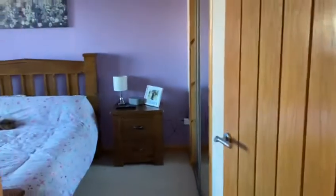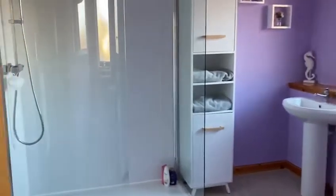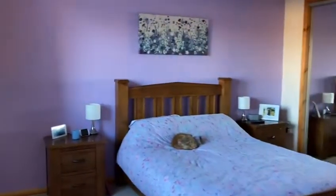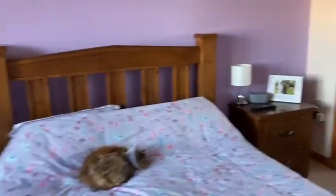Into the master bedroom, which has fully fitted wardrobes and through to a nice big ensuite bathroom or shower room. Again very tastefully decorated, and there is a king size bed in here.